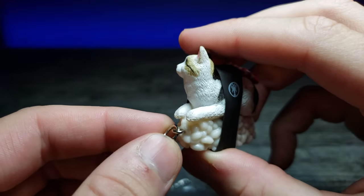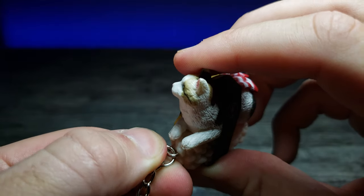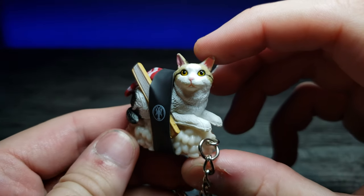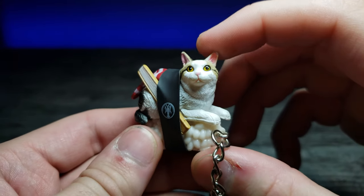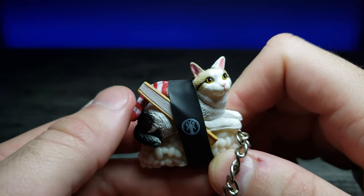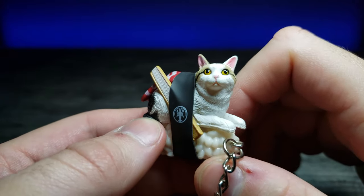And then of course you get the little attachment right here so you can put it on your keychain. What do you guys think about this? I think this one's really cute. I really liked the one I reviewed before that had the cucumbers on top, though the socks are really cute too.